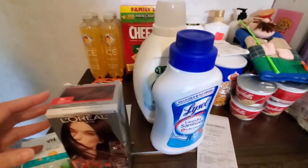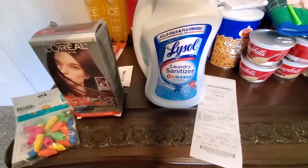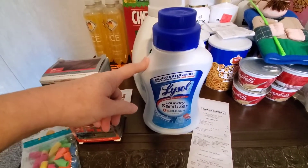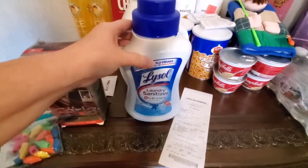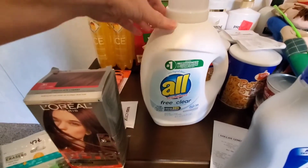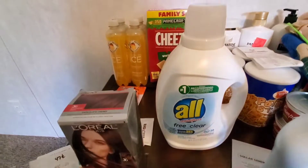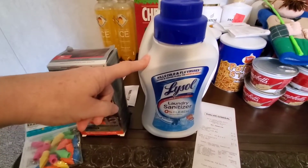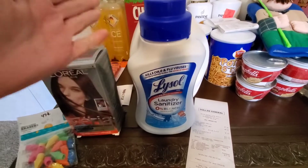The next thing I grabbed is from Dollar General — this Lysol laundry sanitizer. We started using this a few months ago. That was $7.35. I also grabbed the All Free and Clear, which was $8.50 and does 58 loads. It was my daughter who told me about this. She runs a daycare and said it has really helped by sanitizing the clothes when she does laundry.